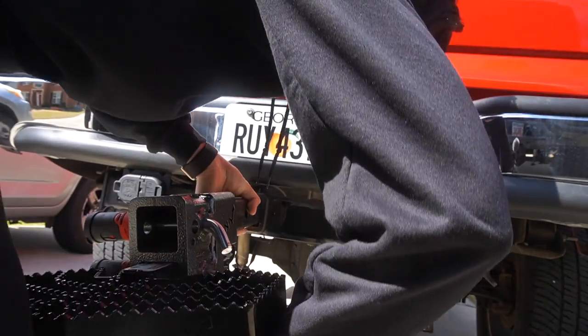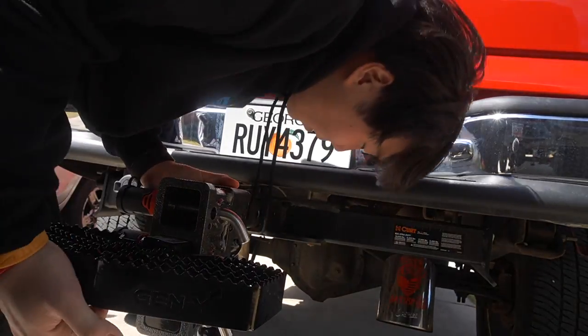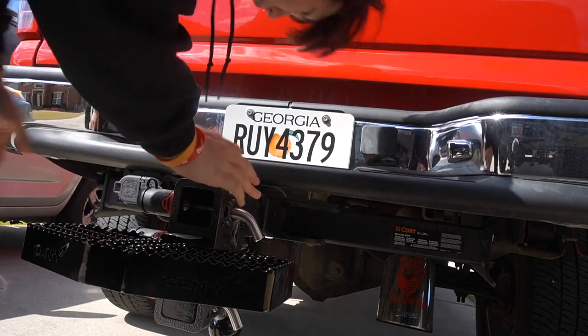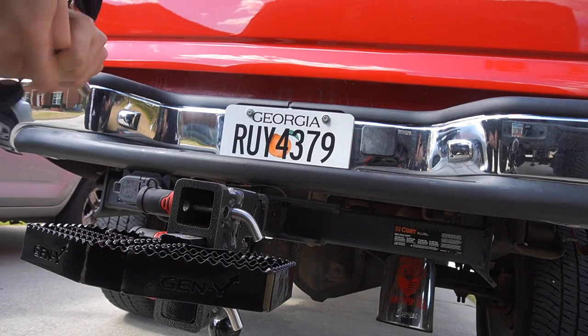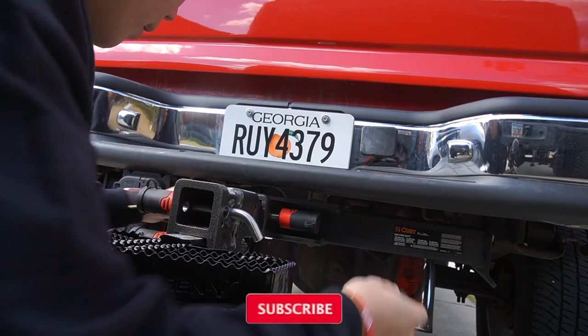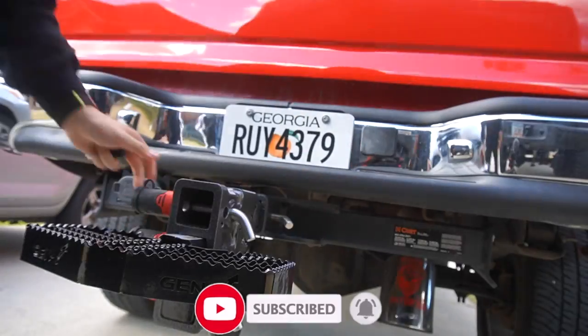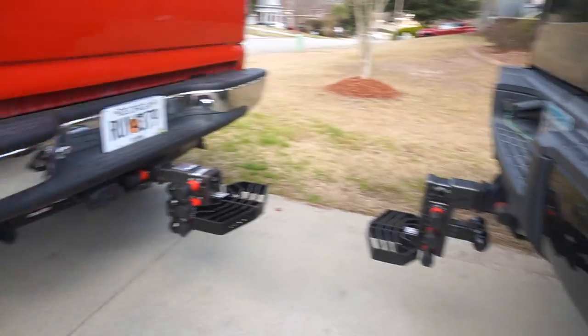Alright, here's the hitch — the Gen Y hitch, back on the truck. This hitch is stout. That's my spare key for the Lloy — and it works. Put it on right and there we have it. Gen Y, bro.